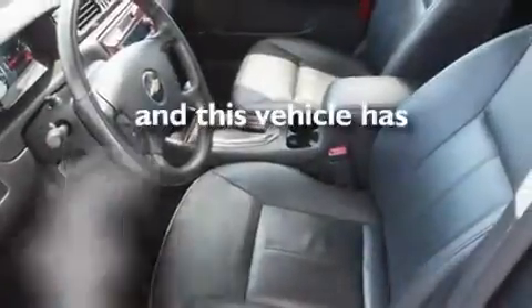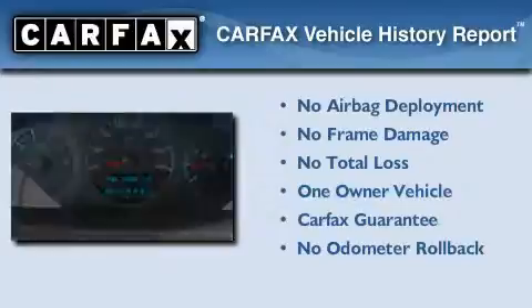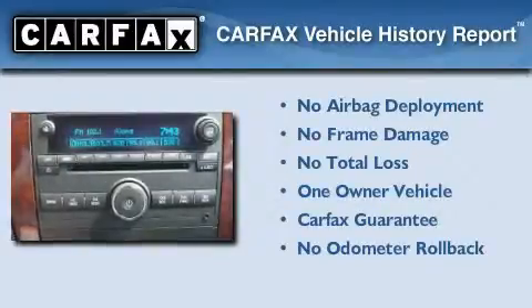This vehicle has less than 28,000 miles. This Chevrolet has had only one owner and it qualifies for the Carfax buyback guarantee.